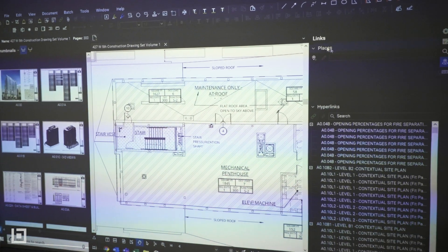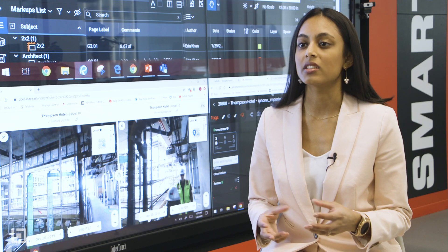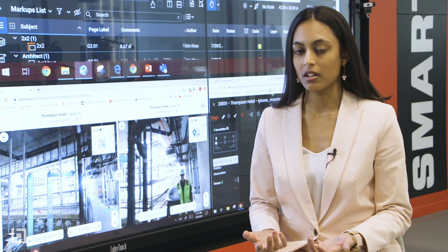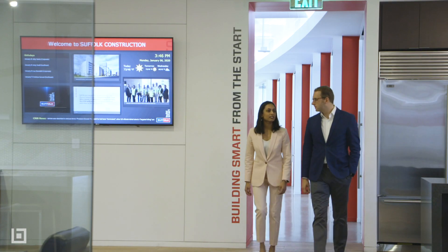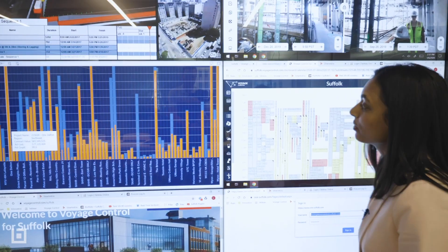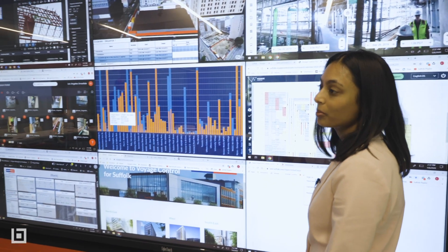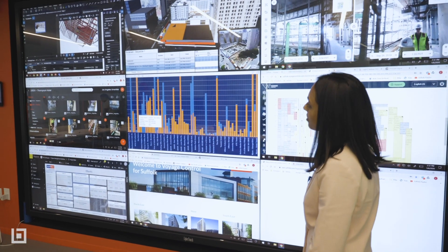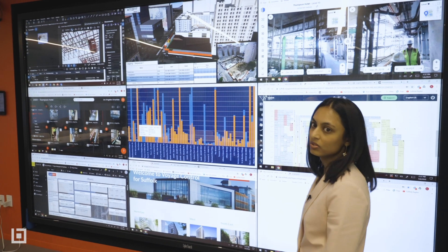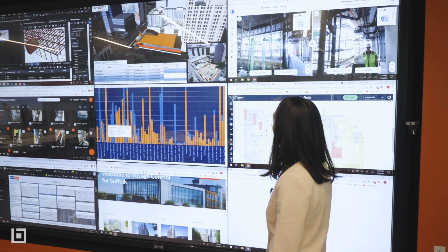So where are some tangible ways that employees are coming in here and using the smart lab? You can think of your typical meetings happening in this space, but it's always enhanced by the technology. This is our three by three — you can see here nine different screens, which gives you a lot of opportunity and screen real estate to bring up whatever data source you want to showcase or use for your project meeting.